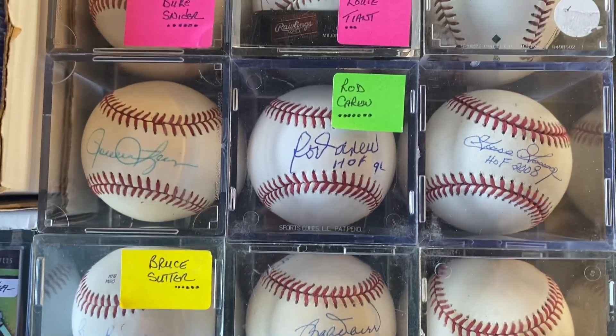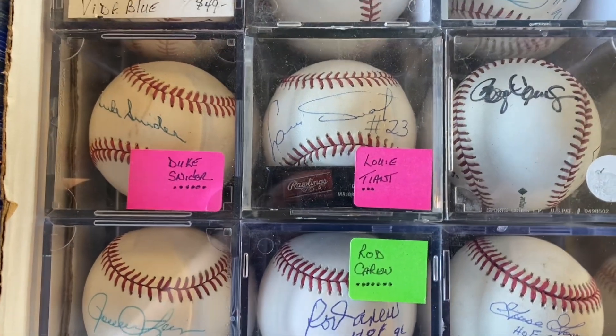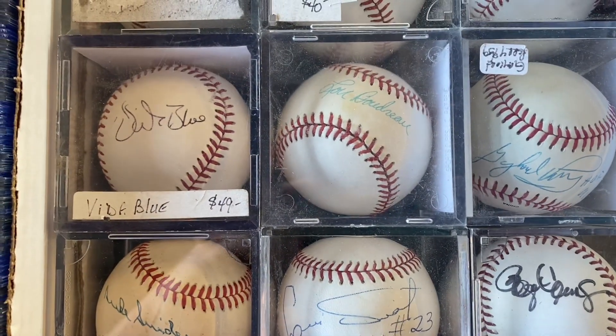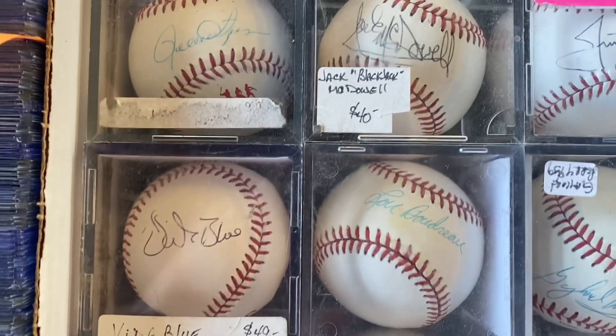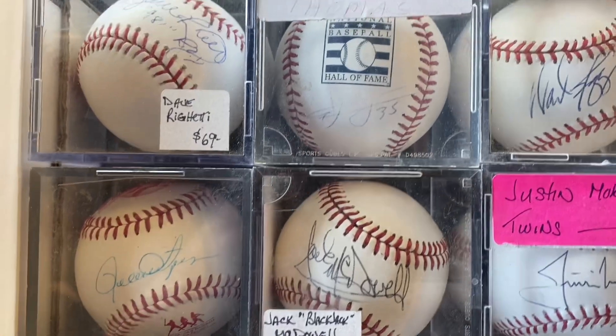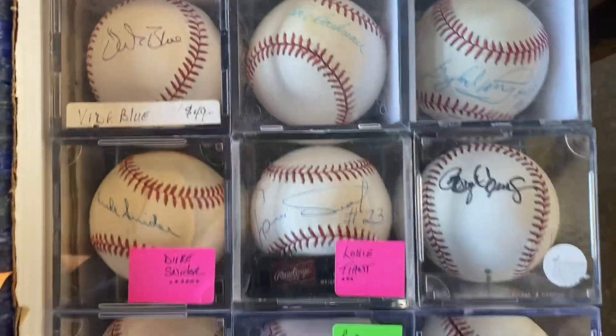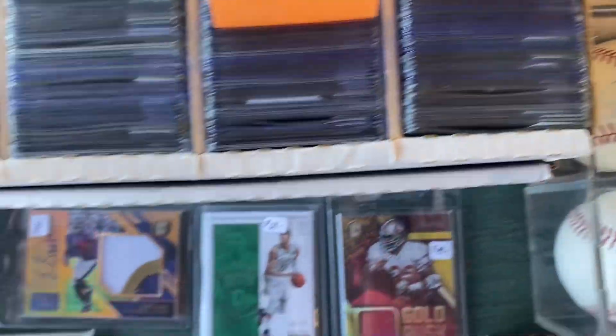Among the autograph balls, he had Bruce Sutter, Goose Gossage, and a Vida Blue — which you don't see that often. He just had a really nice selection of stuff there.